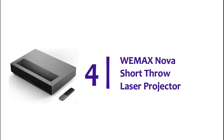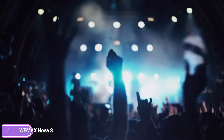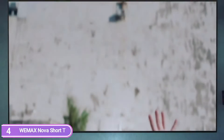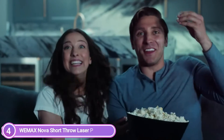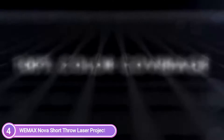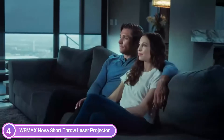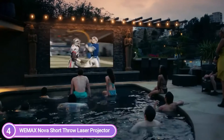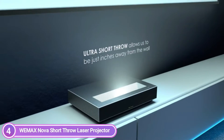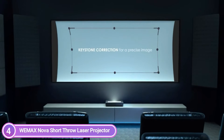At number 4, the WeMax Nova Short Throw Laser Projector. Superior resolution might be an understatement — by using 4K UHD and 2000 ANSI lumens, you can enjoy 4x the resolution of Full HD 1080p. Nova comes with the most advanced ALPD 3.0 and TI-DLP technology. ALPD lets light be utilized more effectively for better detail throughout an extended color spectrum and greater vibrance, delivering stunning video resolution.